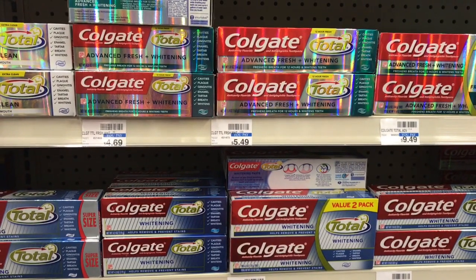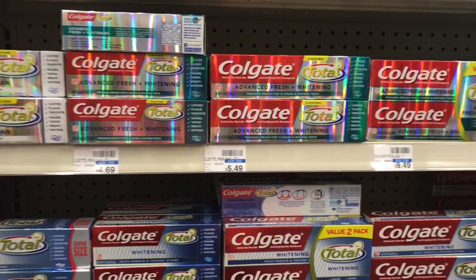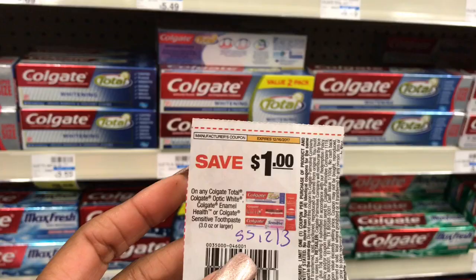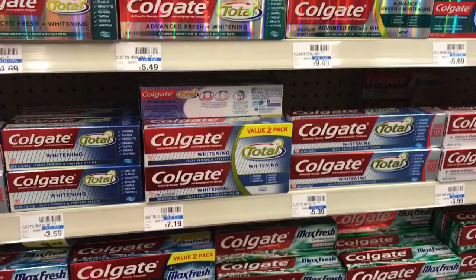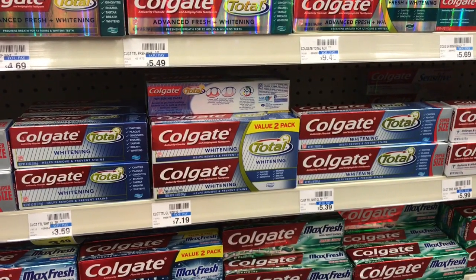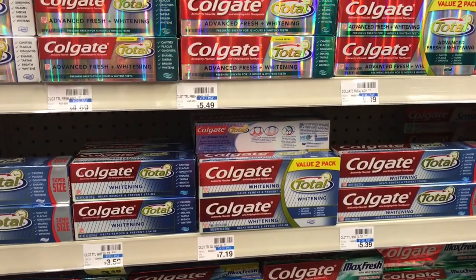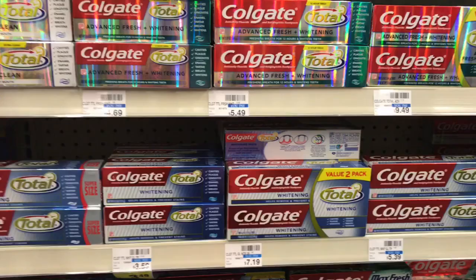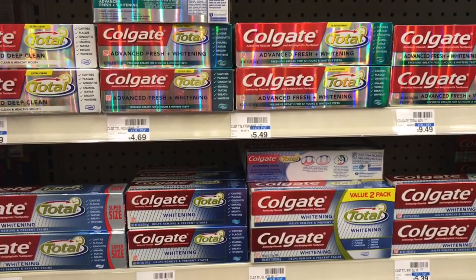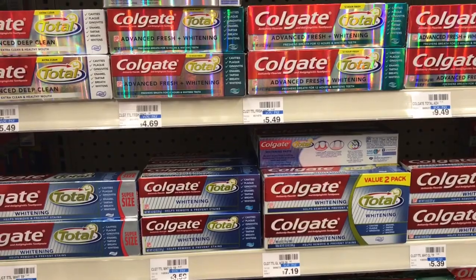Colgate Total is going to be on promotion: spend $10, get a $5 ECB back. Get the $4.69 and the $5.39, use two of the $1 off two coupons — your total is $10.08 minus $2, making it $8.08. You'll get back $5 in ECB, making it $3.08 for two. It's a bit pricey for me — we don't use this toothpaste — but if you like it and need toothpaste, it's an okay deal.